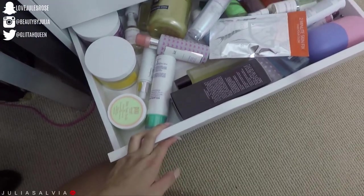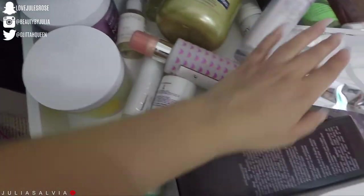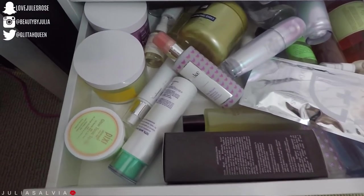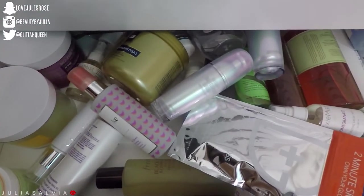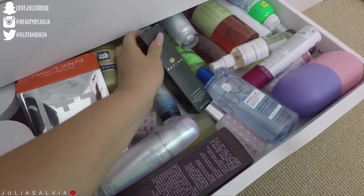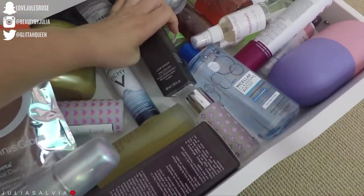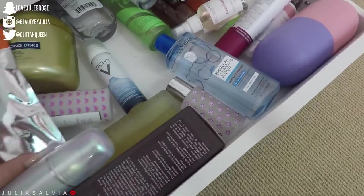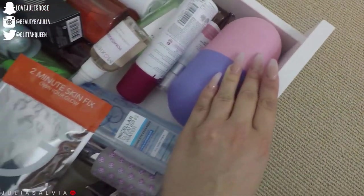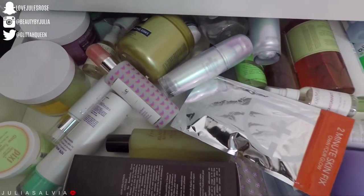So then the last drawer we have here — well, there are two more — this drawer is all of my toner. We have toner pads and resurfacing-type stuff. We have the one from Dr. Dennis Gross — I call him Dr. J. And we have another Tatcha Dewy Skin Mist in here — my life has been made, I forgot about this guy. I sometimes keep some of my setting sprays in here too, just in case the top drawer has run out. There's also a really cool mask in here because it doesn't fit anywhere else. Just a bunch of toners, pads, setting sprays, and things like that.